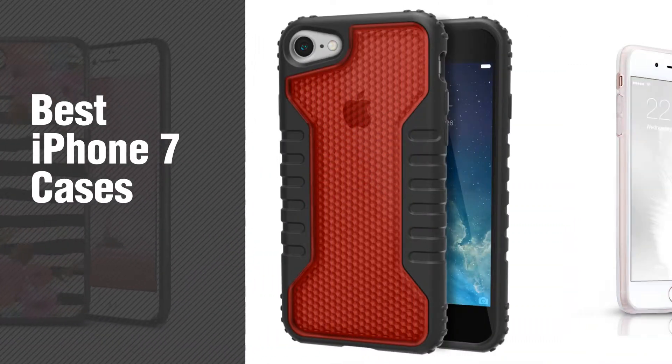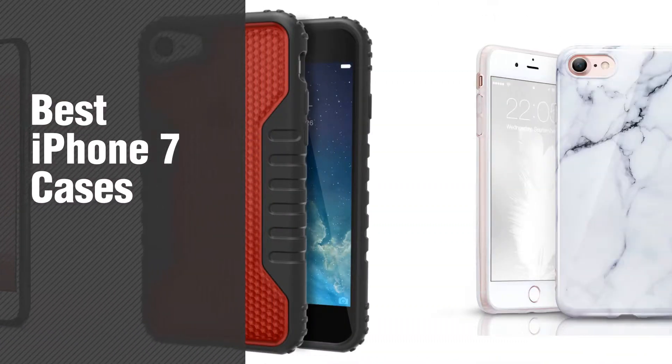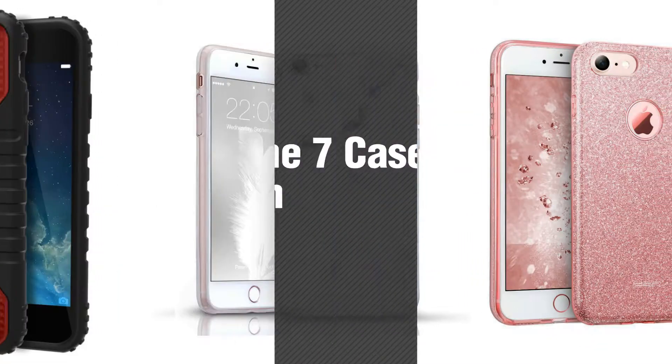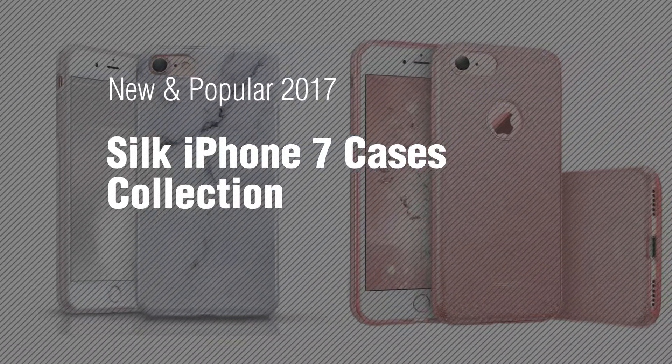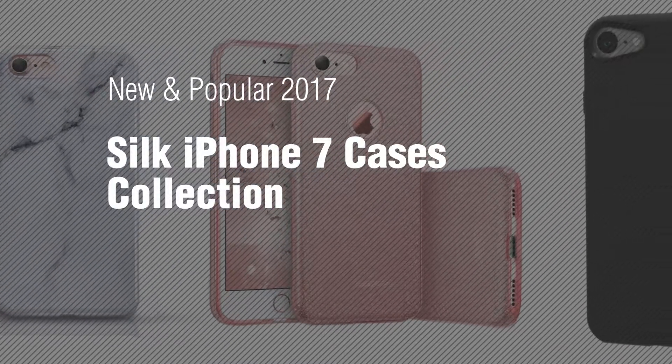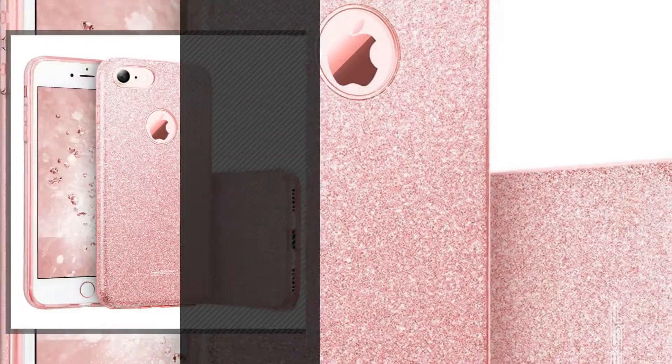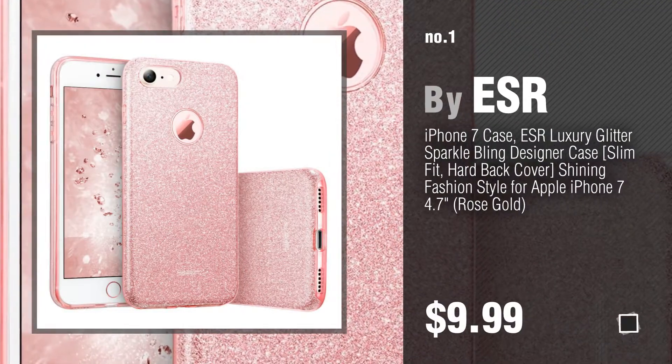If you're looking for best iPhone 7 cases, here's a collection you've got to see. New and popular 2017, Silk iPhone 7 Cases Collection. Number 1, most popular, by ESR.